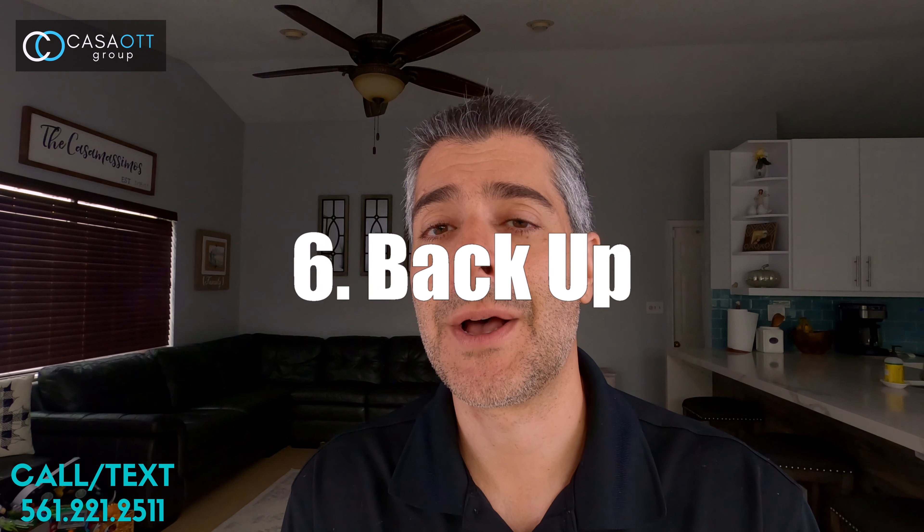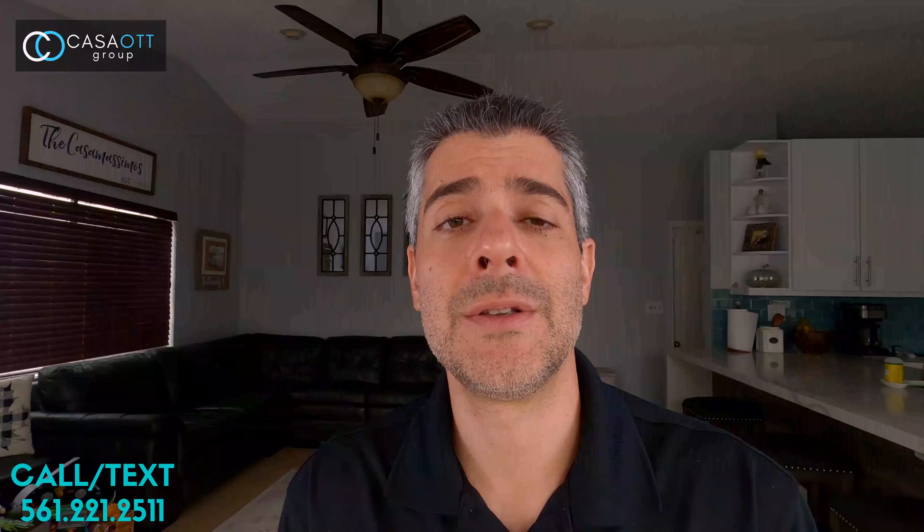A lot of times you'll see pending status specified as either backup or contingency. Backup simply means that the seller is asking for another offer — basically a backup offer. I actually have another real estate video explaining what a backup offer means in more detail, so go check that out — it's very informative.